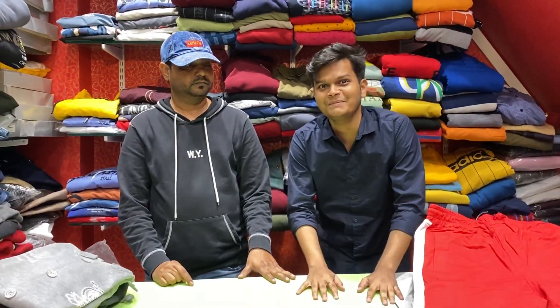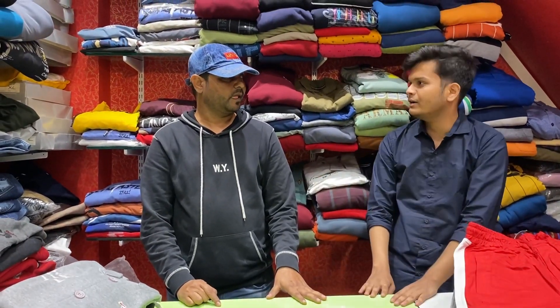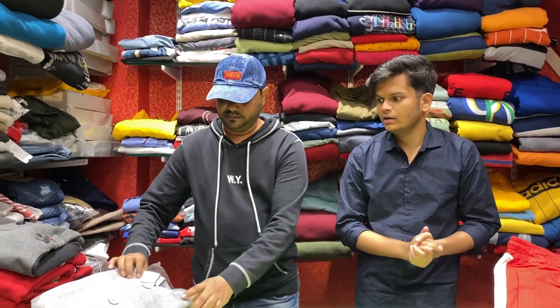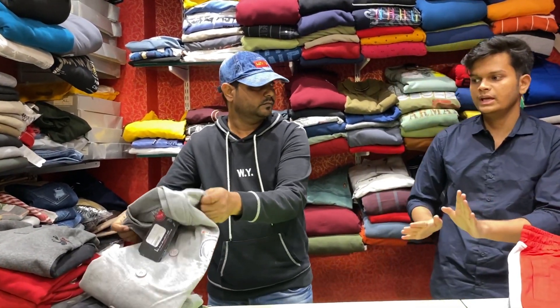Now we start with a little bit. First of all, let me tell you what you want to show first. When you start the winter, I will show you all the variety and different collections. First of all, let me show you the variety.